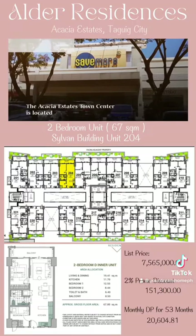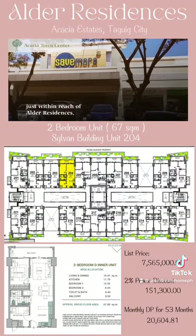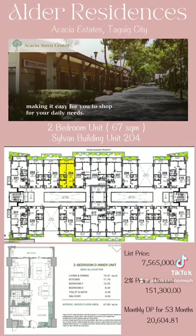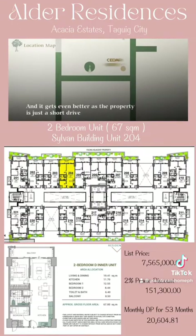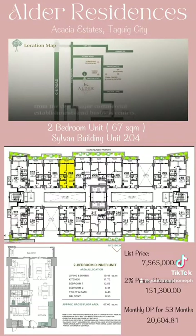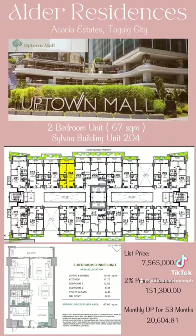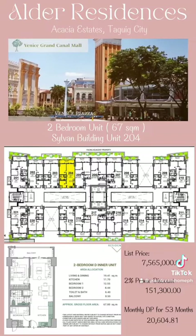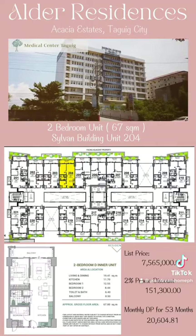Alder Residences will allow you to enjoy premium living in spacious areas, with irresistible comfort and relaxation where time moves at a pace you choose. The Acacia Estates Town Center is located just within reach of Alder Residences, making it easy for you to shop for your daily needs. The property is also just a short drive from the city's major commercial establishments and business centers, such as Bonifacio Global City, Uptown Mall, Venice Grand Canal Mall, Market Market, St. Luke's Medical Center, and Medical Center Taguig.